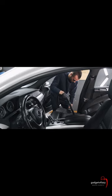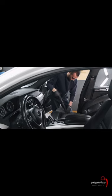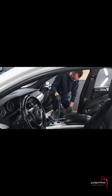A handheld vacuum is a compact and portable vacuum cleaner designed for cleaning small areas, such as car interiors, stairs, upholstery, and hard-to-reach places like corners and crevices. Handheld vacuums are usually lightweight and easy to maneuver, making them ideal for quick cleanups.